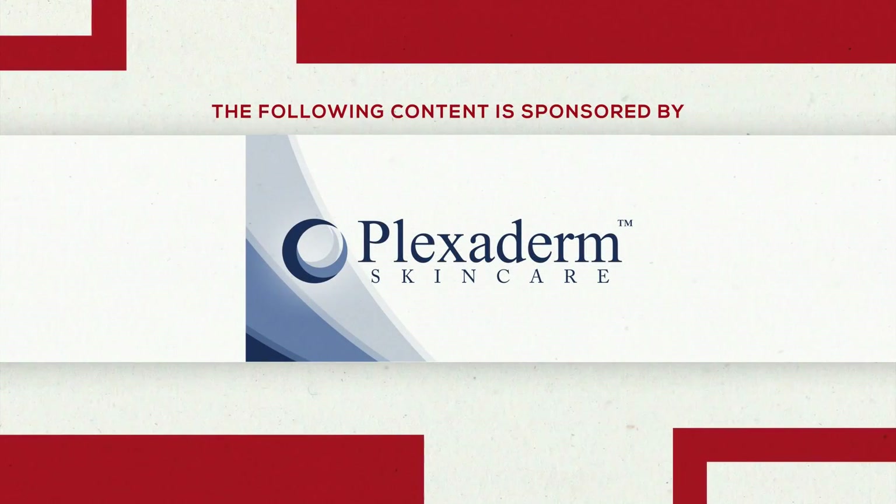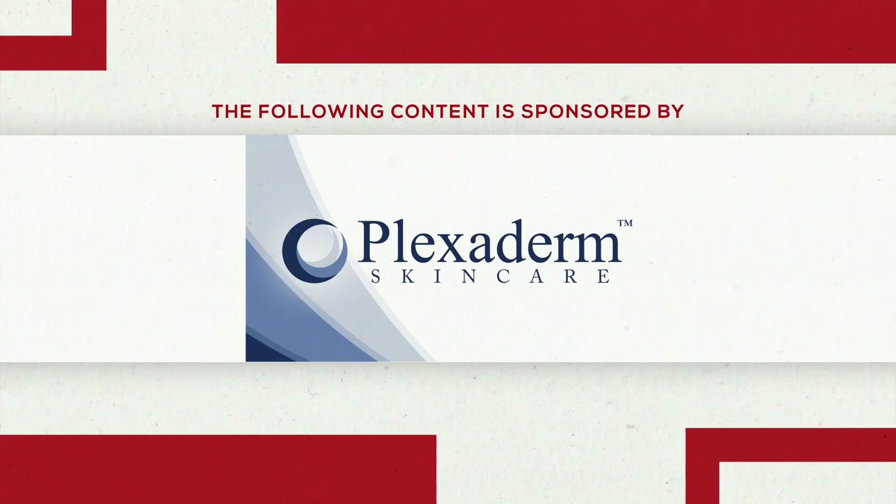The following content is sponsored by Plexiderm. Welcome back to the show. We usually don't talk about our guest's age, but when your age is 61 and you look as great as Melinda McKenzie, we definitely want to talk about this. Melinda, you're a lifestyle contributor and you're also a big believer in Plexiderm.